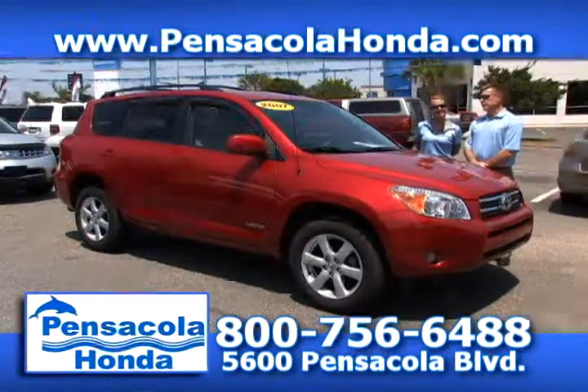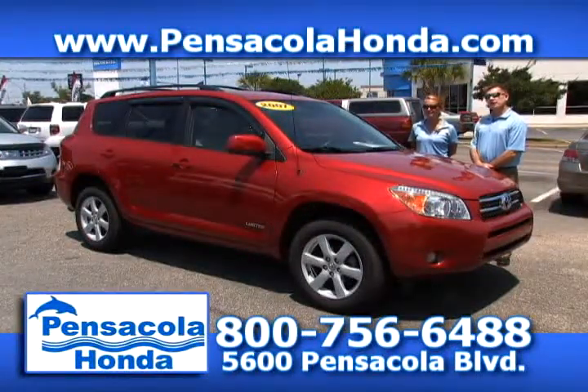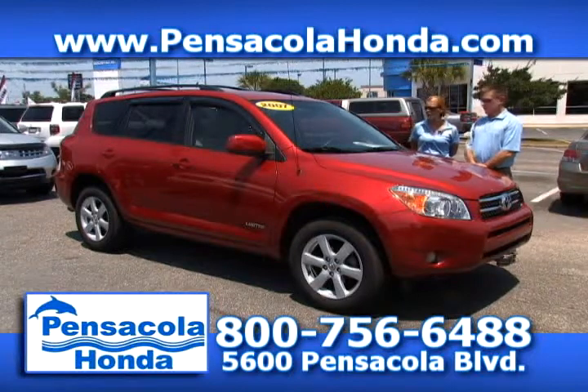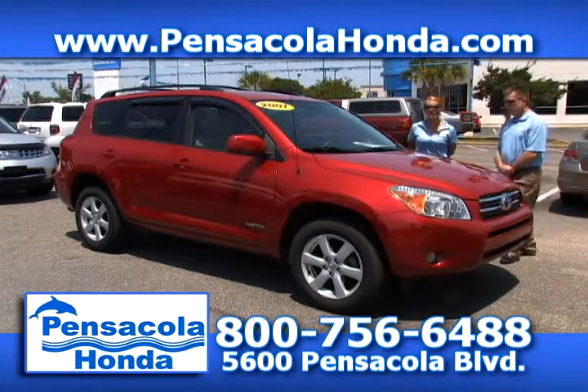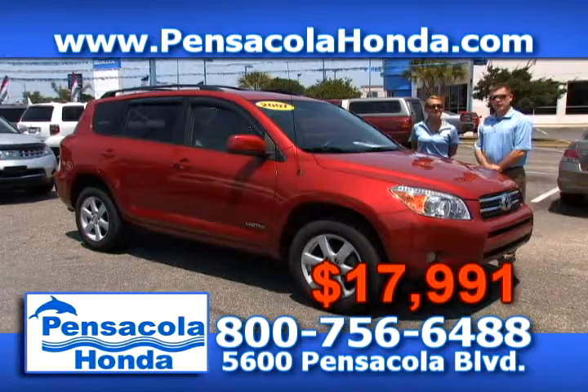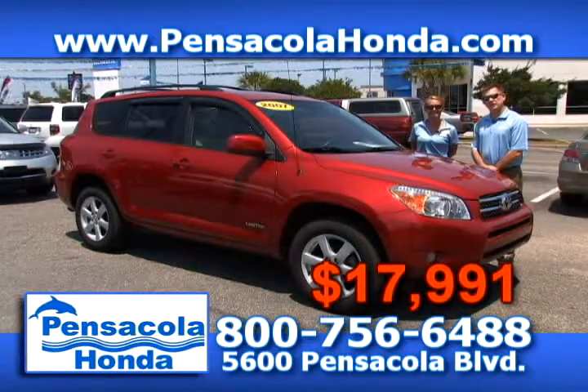This is a 2007 Toyota RAV4 — a Limited model. You get alloy wheels, cloth seats, and four-wheel drive. This one only has 72,000 miles on it. We're going to price this one at $17,991. What a great price. Come see us today at Pensacola Honda.